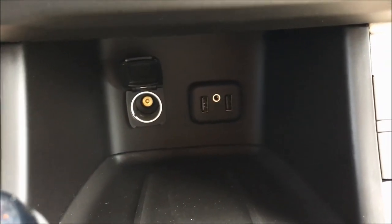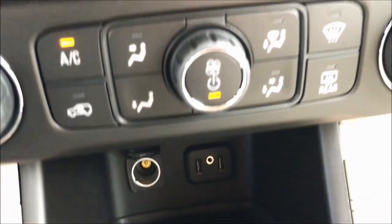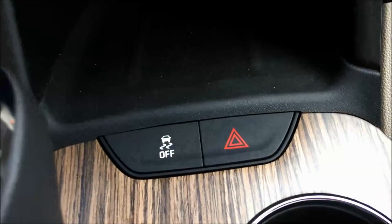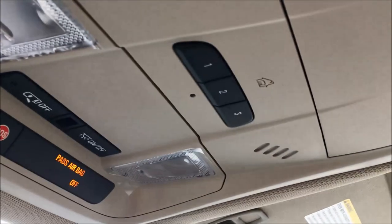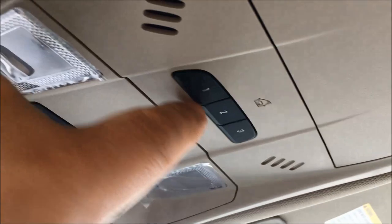You can see down inside of here you've got some more connectivity, auxiliary, some more USBs. You can see you've got your hazard lights there, your traction control, stability control. And finally, you can see right up here you also have your HomeLink garage door opener.